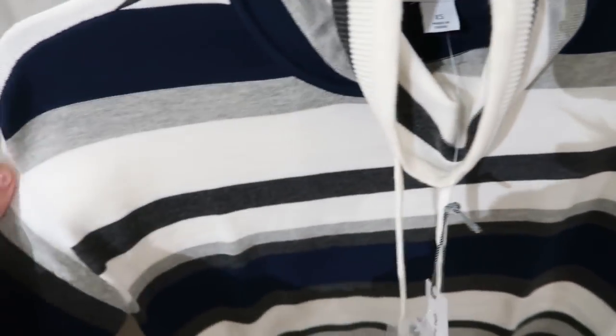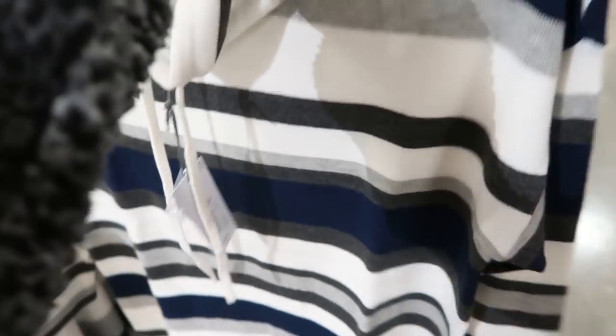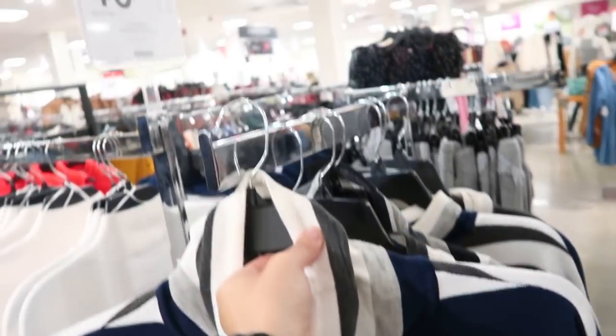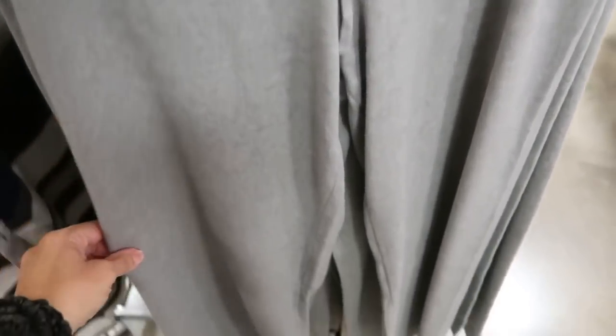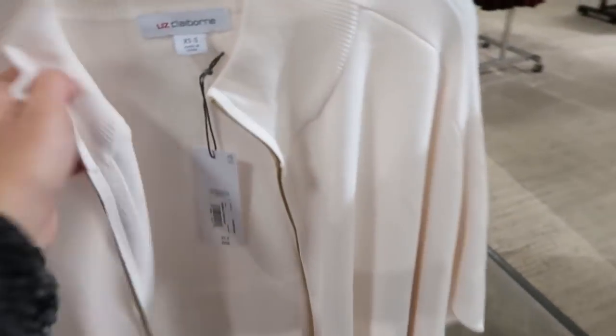Some new sweaters from Liz Claiborne — this has the mock neck with the drawstring, really nice and stretchy, more of a boxy fit. These are normally $49 and going to be 40% off. There are also little knit pants with a drawstring, pockets, really nice and stretchy. I always suggest sizing down in this brand, but it's up to how you like to wear it — nice wide leg.